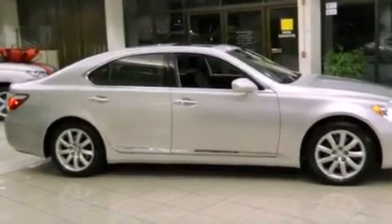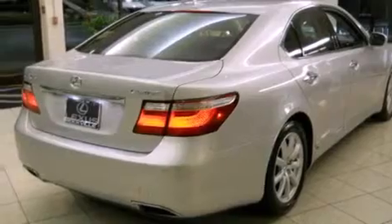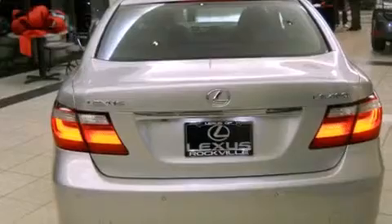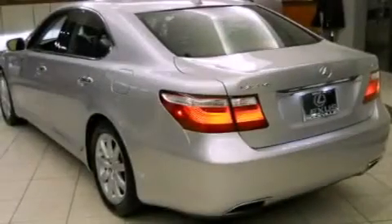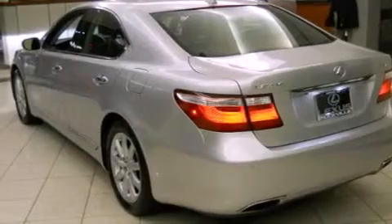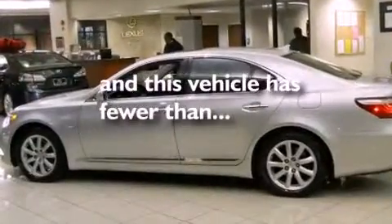The following features are also included: steering wheel memory settings, air conditioning with automatic climate control, cruise control, satellite radio ready, a leather-wrapped steering wheel, a passenger side vanity mirror, a security system, a traction control system, an auto-dimming rearview mirror, and this vehicle has fewer than 46,000 miles on the odometer.